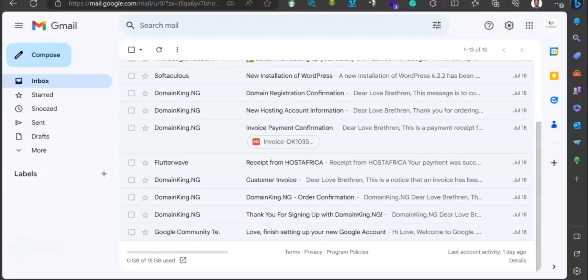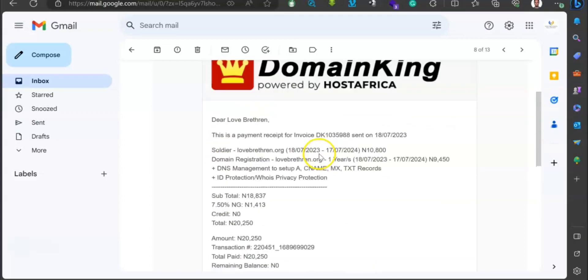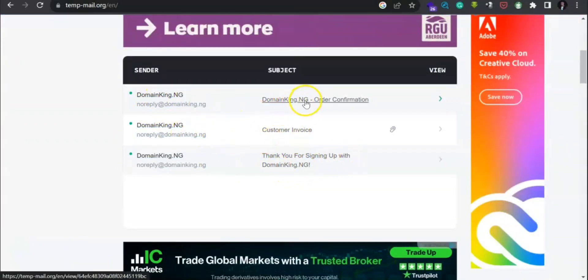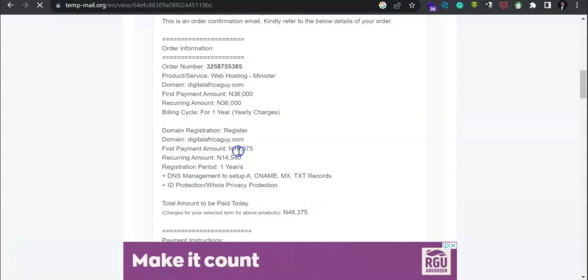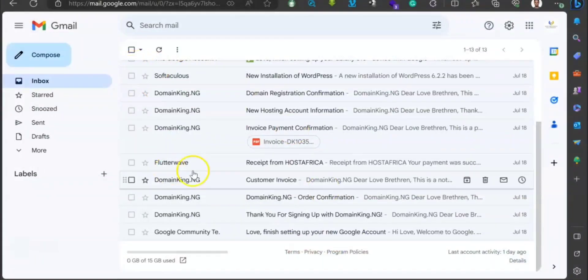You will then receive a confirmation email. Can you see this? This is a payment I just did recently — twenty thousand, two hundred and fifty naira. You will receive a mail like this with your domain details and invoice — 'Thank you for signing up', the invoice, everything. Can you see the copy showing the total amount you are supposed to pay? You just need to complete your payments. The invoice will also be shown in your dashboard until payment is made.